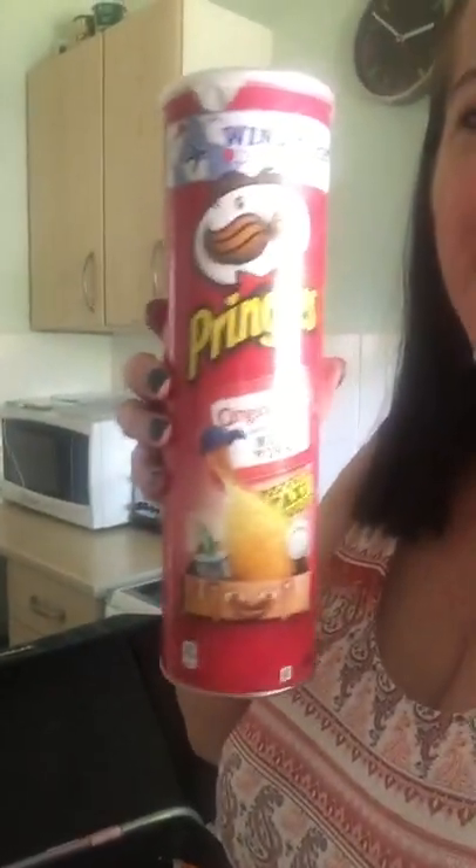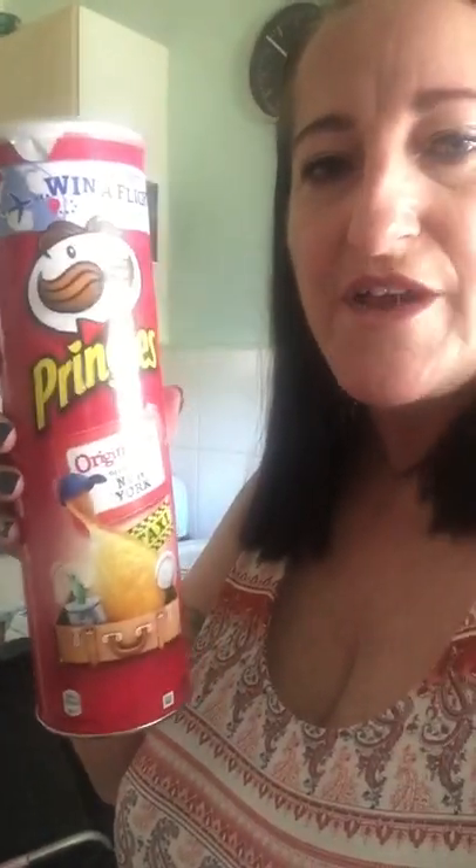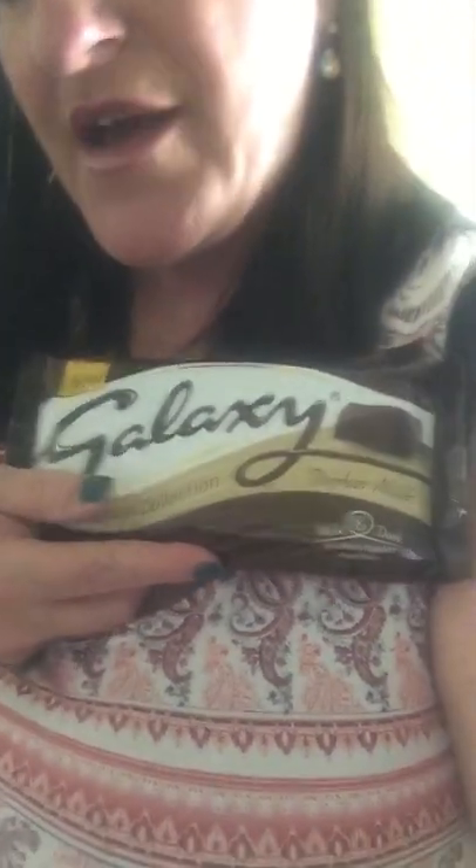I bought a tub of Pringles — sounds like they're quite broken, they've been smashed around in my trolley. And then I bought these — they're new out, it's Galaxy Dark. I'm allowed one of these and they're beautiful, so these will be going in the freezer. I really like them cold.